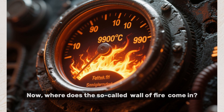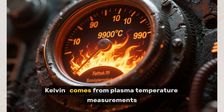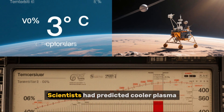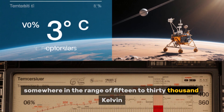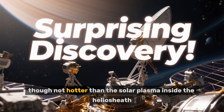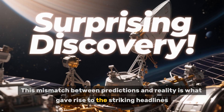Now where does the so-called wall of fire come in? The figure of 90,000 degrees Fahrenheit, or about 30,000 to 50,000 Kelvin, comes from plasma temperature measurements made by Voyager 2's instruments as it entered the very local interstellar medium. Scientists had predicted cooler plasma, somewhere in the range of 15,000 to 30,000 Kelvin. Instead, they measured temperatures roughly twice that — hotter than expected, though not hotter than the solar plasma inside the heliopause.